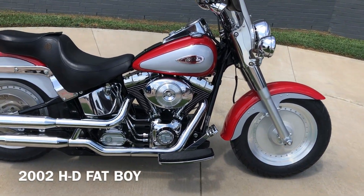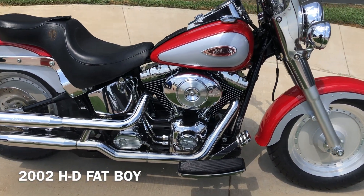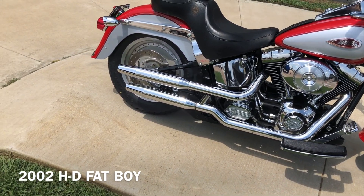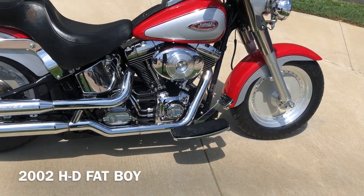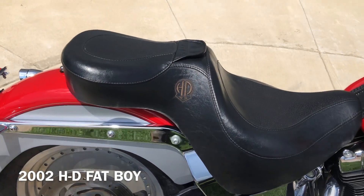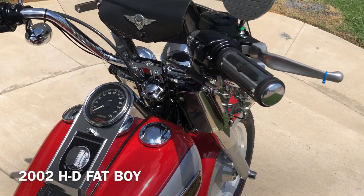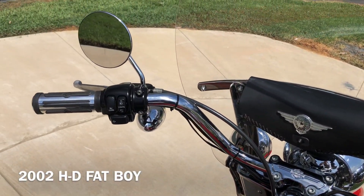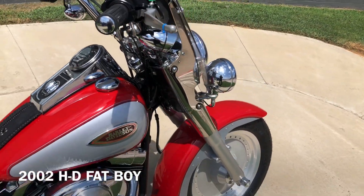It's got the two-tone real red and diamond ice paint on it, 88-inch carbureted twin cam with a five-speed transmission, got some Screaming Eagle slip-ons on it, floorboards with a rider, and you've got an upgraded Harley-Davidson seat on it. It's got factory security, some upgraded Harley grips, got the round mirrors, and a quick detach windshield with the leather storage pouch.